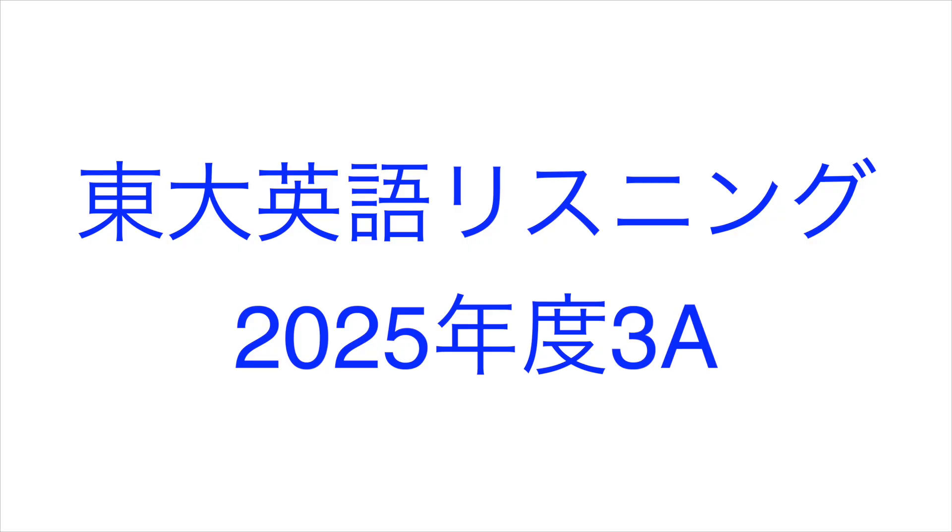The monarchs that migrate south are the last of four or more generations born each year, and they live up to eight months longer than their ancestors from earlier in the summer. In February, I took the trip of a lifetime to a nature reserve in Mexico, where eastern monarch butterflies spend the winter.